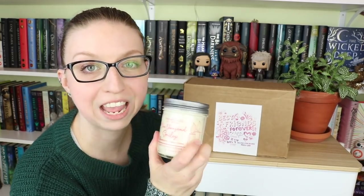Hey guys, welcome back to my channel. I'm here for my monthly Second Star unboxing, but I did want to mention that I got February's Monthly Melt, which is also run by Second Star — it's just their single candle subscription service — and I just wanted to tell you guys how stinking amazing this candle is.